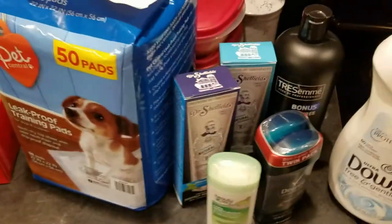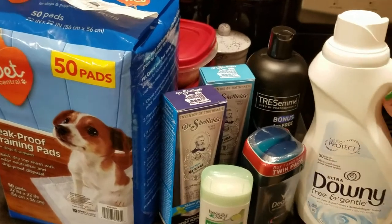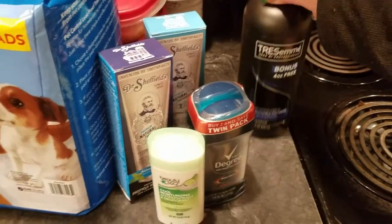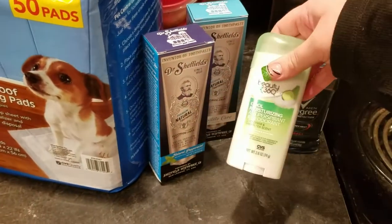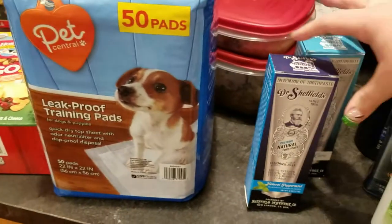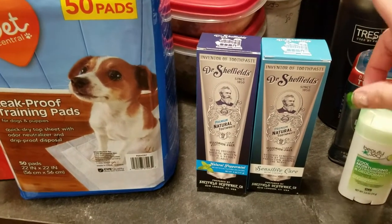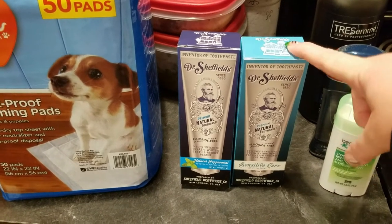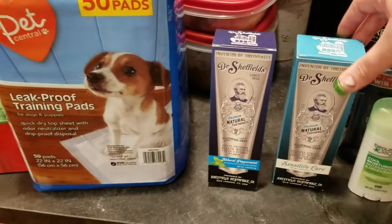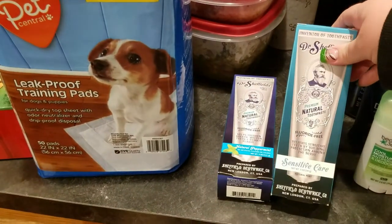Then over at CVS — normally I don't buy all of this stuff there, but I had a 25% off coupon for my whole order. So I grabbed a thing of free and gentle Downy, a thing of shampoo in a bonus size, a package of deodorant for my husband, and a deodorant for myself. And then we had to get some puppy pads. And then I bought our favorite toothpaste — they're $7.99 each. I have very sensitive teeth and this is the only thing that seems to help. It's called Dr. Sheffield's, it's an all natural, fluoride-free toothpaste. I grabbed one for me for the sensitive and then my husband's teeth are not sensitive, so I grabbed him the natural peppermint. Both were $7.99 each, but we got the 25% off, which was great.